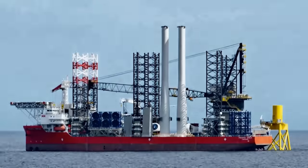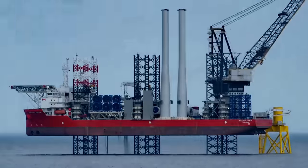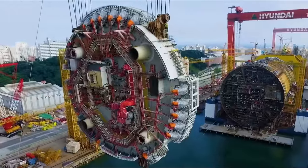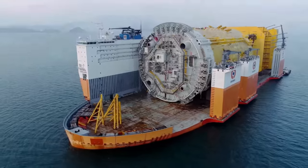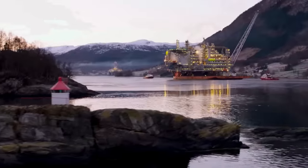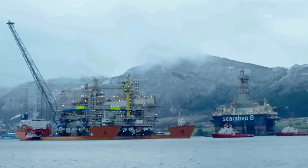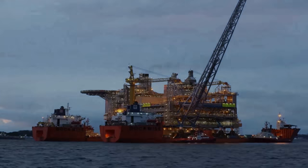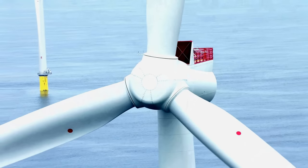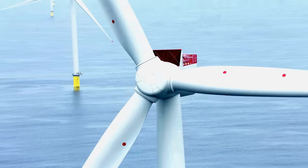We will see the most unusual and little-known super ships and vessels designed to do something that others cannot do. Let's start with the ships which are used in offshore wind power plant construction.